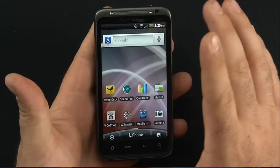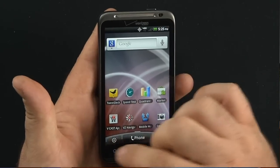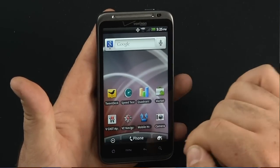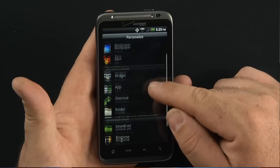Very basic device. It's Android 2.2 running Sense 2.0. You have your multiple home screens — things we've seen before. You can go in and personalize: you have your screen, your wallpapers, your skins, your widgets, your apps.